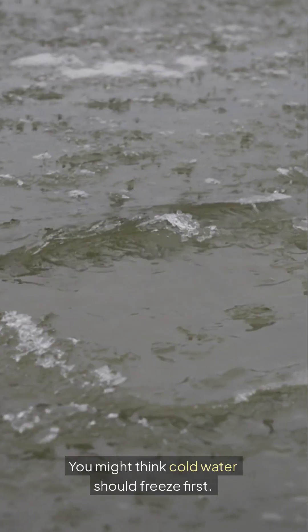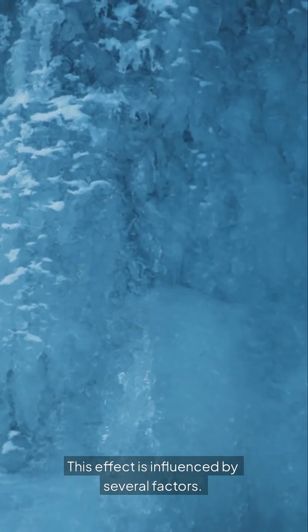Water freezes at zero degrees. You might think cold water should freeze first, but hot water sometimes does. This effect is influenced by several factors.